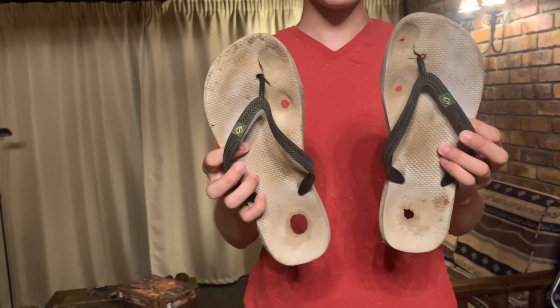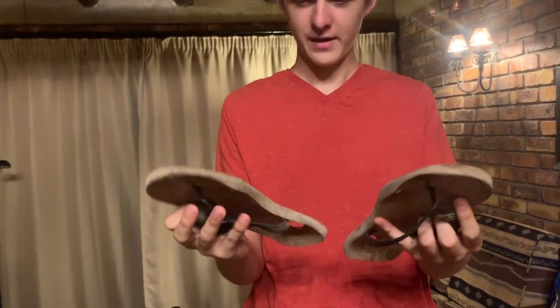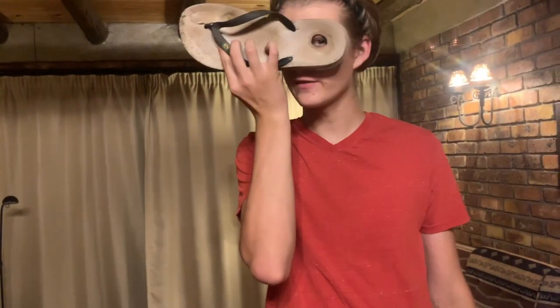This is my third pair of flip-flops in six months. They have holes the size of my eye and they are being thrown away.